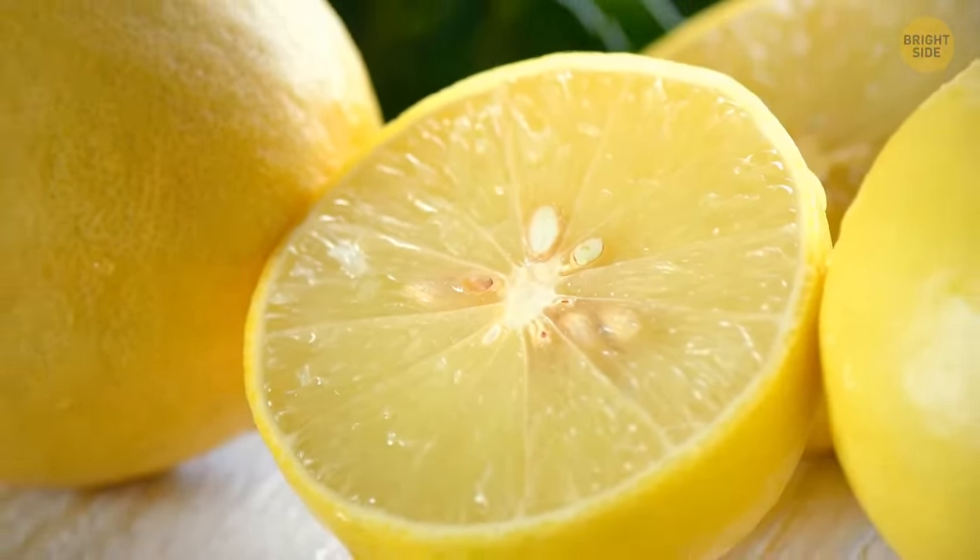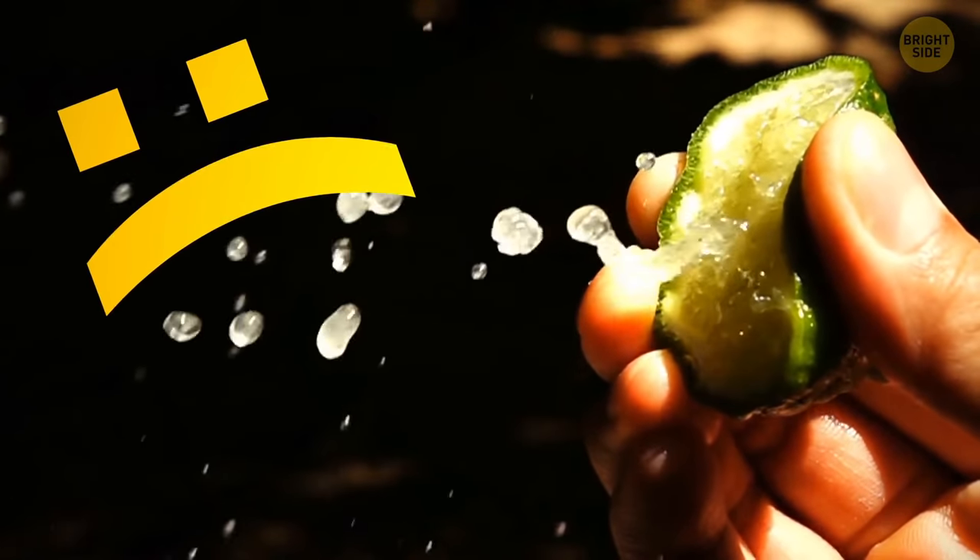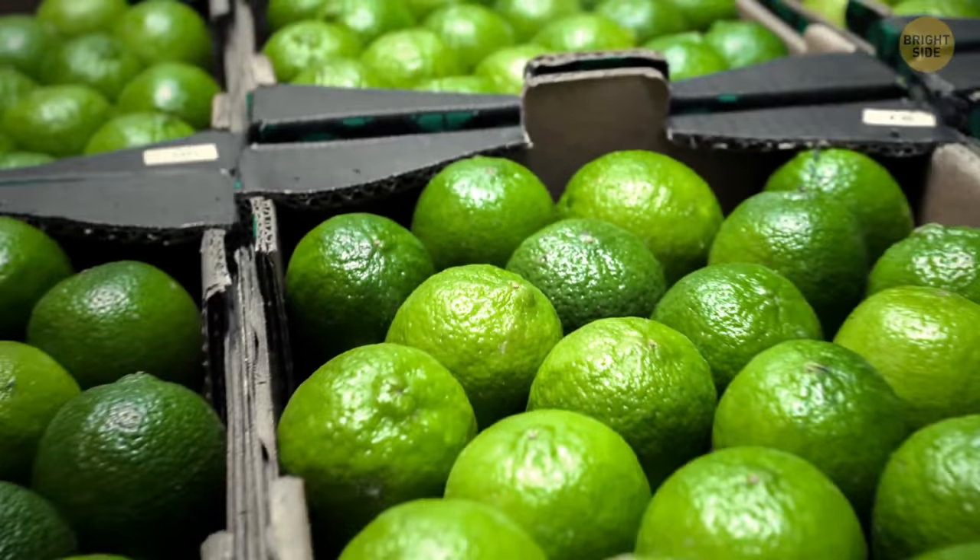Limes could be yellow, too. In fact, green limes are a bit underripe, but they never get the chance to turn pale yellow — they're too soft to travel safely when ripe.